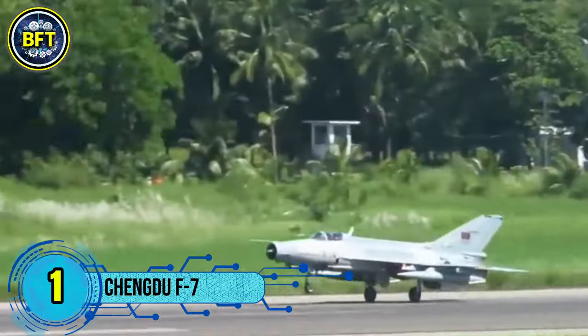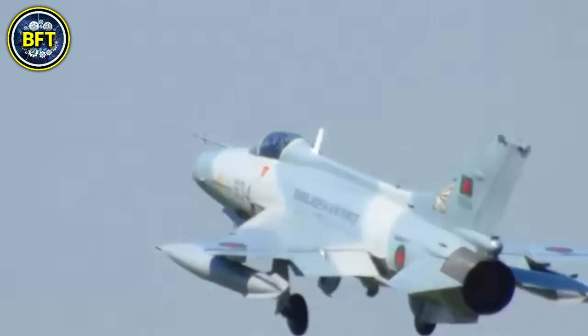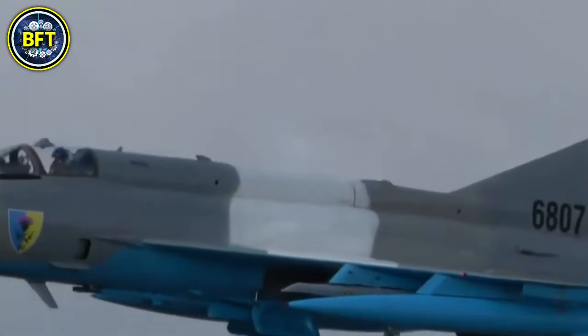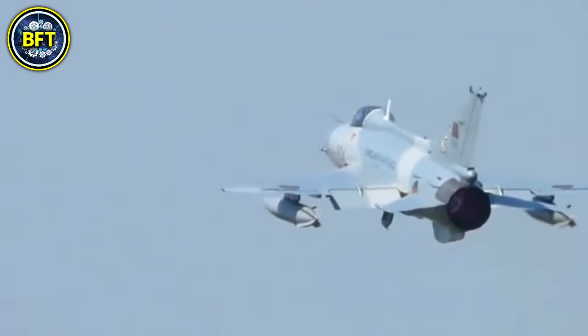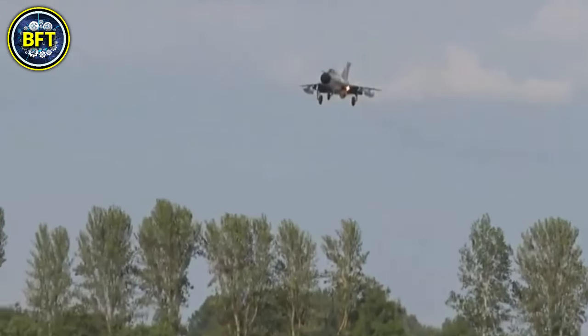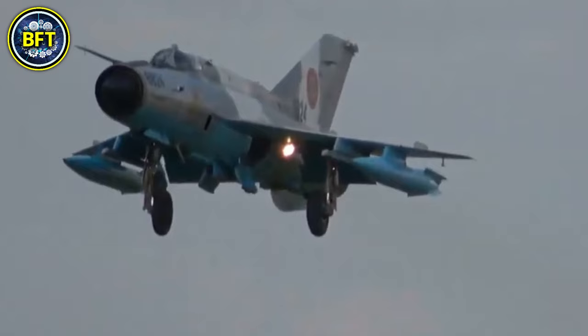Number 1: Chengdu F-7. The F-7 is a Chinese variant of the Soviet Mikoyan-Gurevich MiG-21 fighter aircraft, developed by Chengdu Aircraft Industry Group. It is a lightweight, single-engine, supersonic fighter that has been in service since the 1960s and has undergone various upgrades over the years. The F-7 was designed primarily for air-to-air combat, ground attack missions, and training roles. It features a maximum takeoff weight of around 12,500 kilograms and is powered by a single turbojet engine, which enables it to reach speeds of approximately 2,175 kilometers per hour. The aircraft is equipped with a range of weapon systems including air-to-air missiles, rockets, and bombs, making it a versatile platform for various combat scenarios. Numerous variants of the F-7 have been produced, including the F-7M, which features improved avionics and weapon systems.